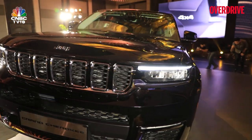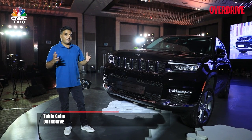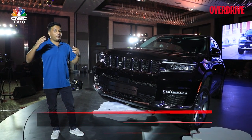The Jeep Grand Cherokee is back in India and in this fifth generation, it continues to offer that tough, outdoorsy feel that you expect of a Jeep, wrapped up in all the trappings of a luxury SUV. But as we will see in the walk around, things have moved on quite a bit.